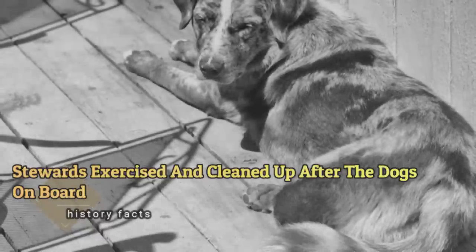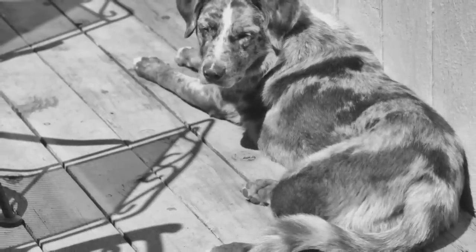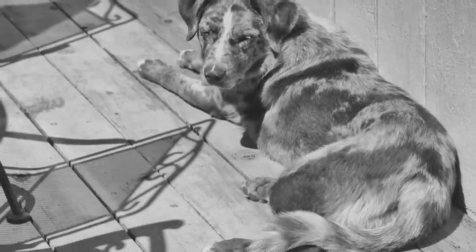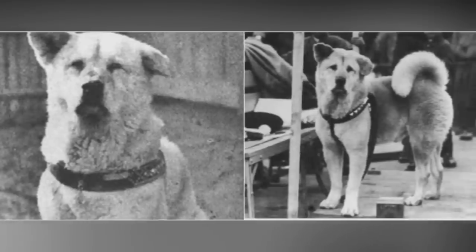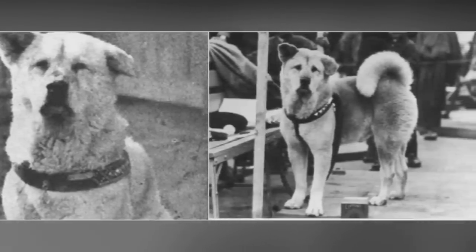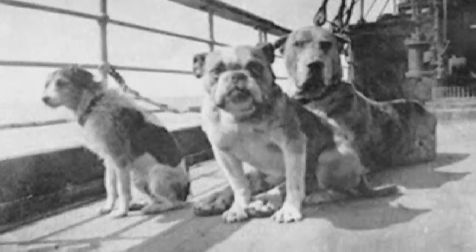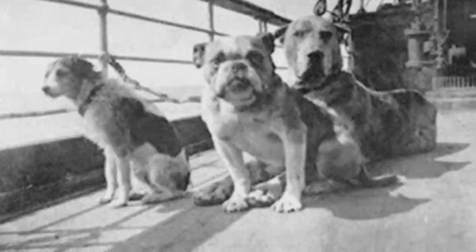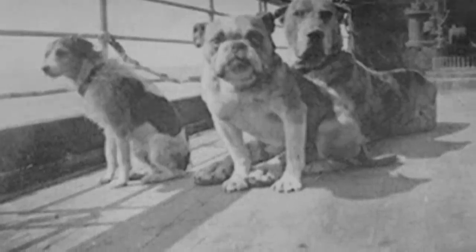Stewards exercised and cleaned up after the dogs on board. First-class passengers aboard the Titanic could bring their dogs, and there were roughly 12 canines accompanying their owners on the ship. The Titanic had a kennel on the F deck where John Hutchinson and a group of stewards or bellboys cared for the animals, though smaller dogs may have spent their time in their owners' cabins instead. The dogs were walked daily along the poop deck, presumably cleaned up after by their handlers. There were also several roosters and hens aboard the Titanic, owned by passenger Ella Holmes White, who was importing them to the United States from France, and the ship had a resident cat named Jenny, said to have birthed a litter of kittens the week before the Titanic set sail.